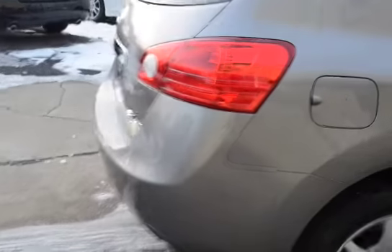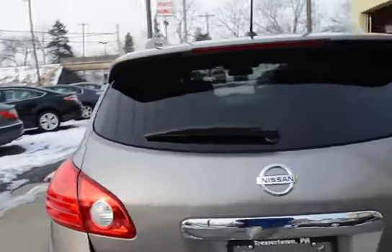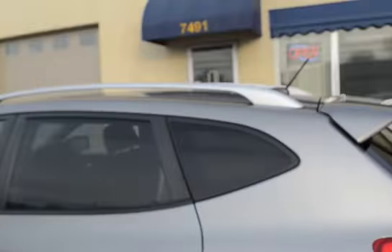The nice alloy wheels, the chrome lower moldings, spoiler on the back, the privacy glass on the back, and the luggage rack just really dresses it up.